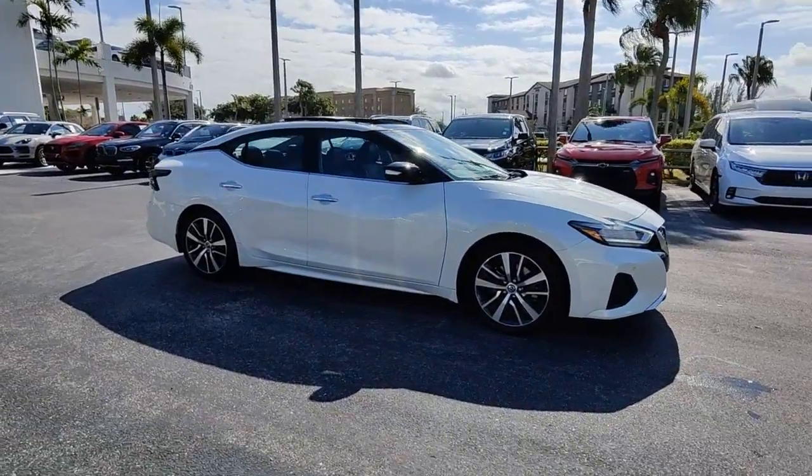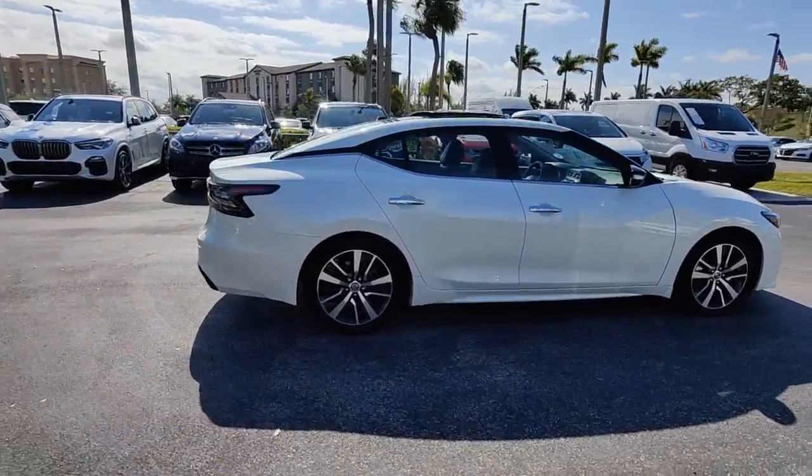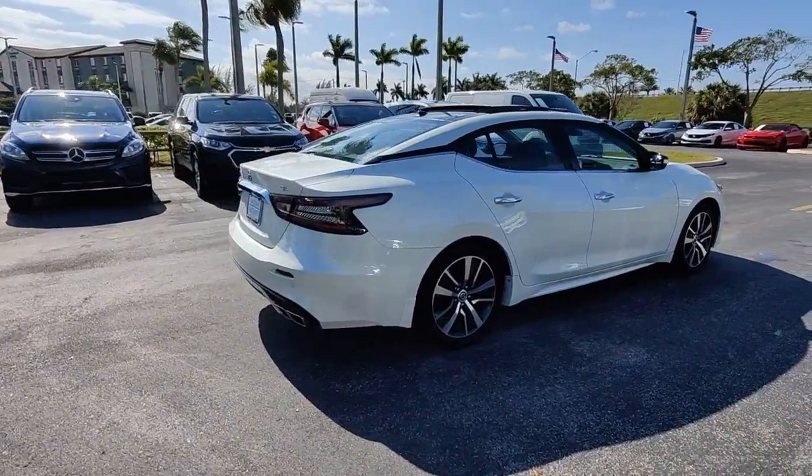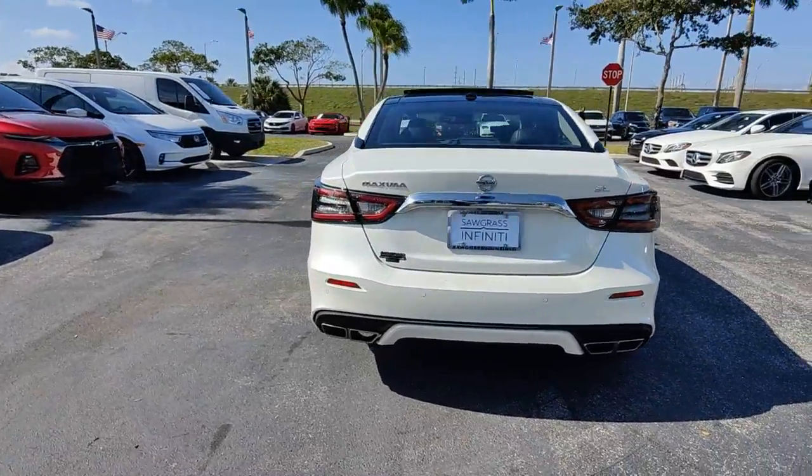Get into the 2020 Nissan Maxima. With less than 25,000 miles on the odometer, this vehicle provides excellent value. If you like the thrill of performance, you'll love this powerful Maxima.